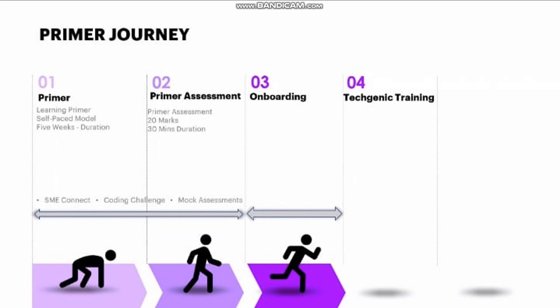There are a series of steps: first is Primer, second is Primer Assessment, third is Onboarding, and fourth is Techgenic Training. Primer is nothing but fundamental training. Many of you have already received the modules — these are self-learning, self-paced modules. The duration of these modules is five weeks. I've made a separate video on that covering all the courses, assessments, pre-quiz, post-quiz, and hands-on tasks.